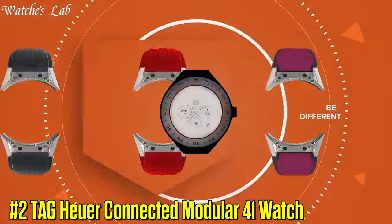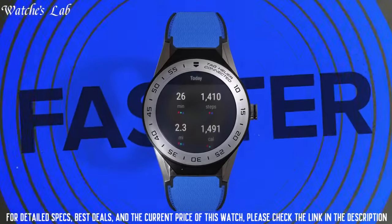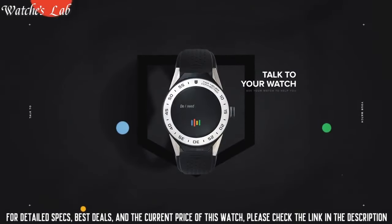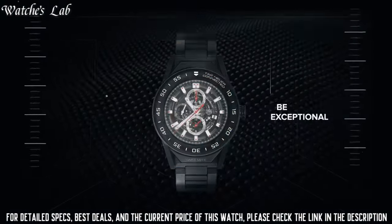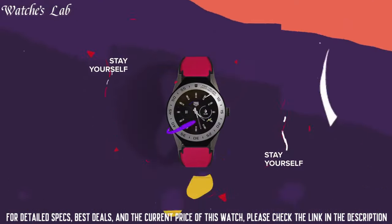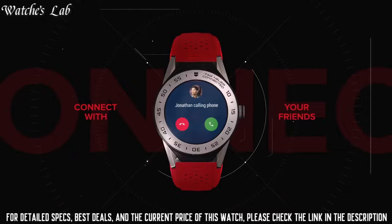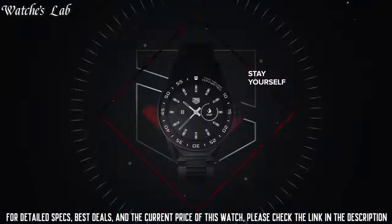Number 2: TAG Heuer Connected Modular 41 Watch. Scratch resistant sapphire crystal, solid case back, round case shape, case size 41mm, case thickness 13.2mm. Functions: date, day, hour, minute and second hand. Luxury watch style, black titanium case, black bezel, black dial with index hour markers, minute markers around the outer rim, dial type analog, luminescent hands and markers, date display at the 3 o'clock position, TAG Heuer Caliber 5 automatic movement with a 38 hour power reserve.